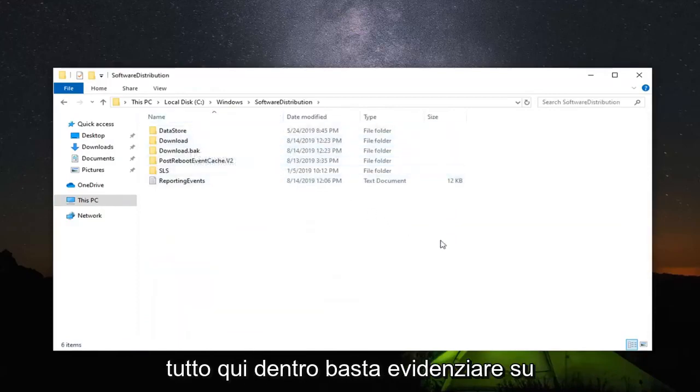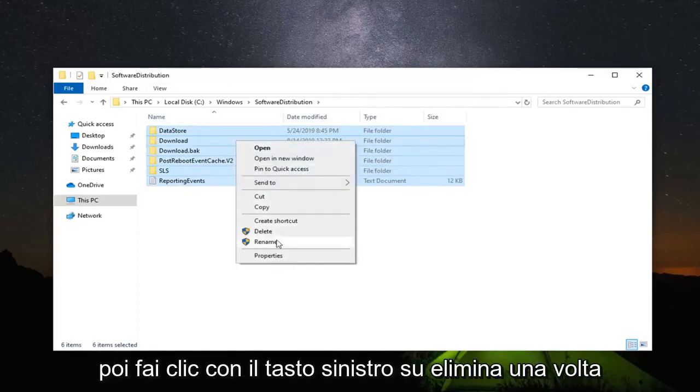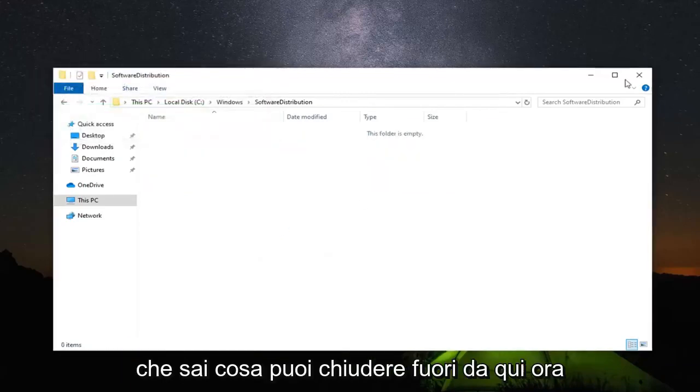Scroll down and double click on the Software Distribution folder. Select everything inside by dragging your mouse to highlight all the folders. Right click over all the selections and then left click on delete. Once you are done with that, you can close out of here.